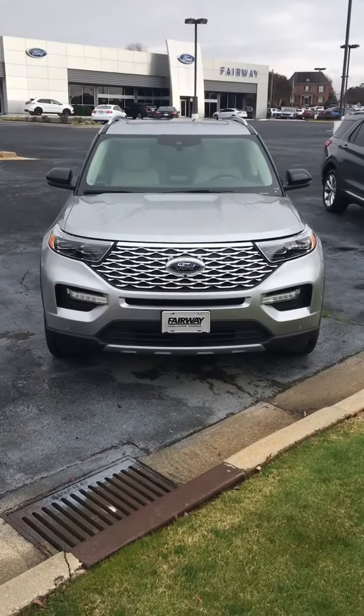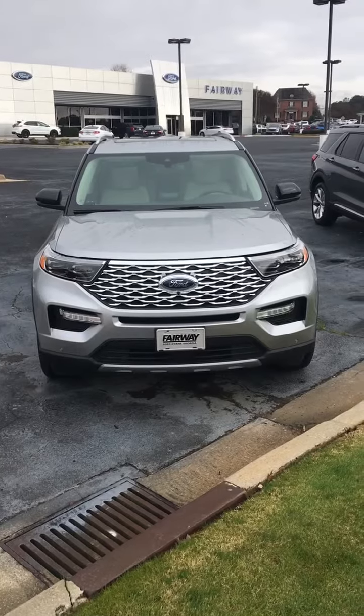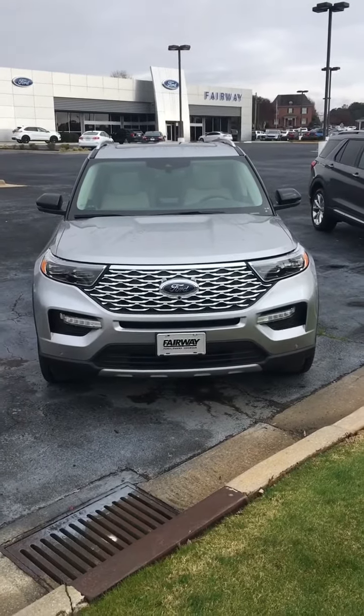Hey, your old buddy Wayne Cooper down here at Fairway Fort Devins on Washington Road. You're thinking about an Explorer — you need that third row. Forget about '21s, that's old news.